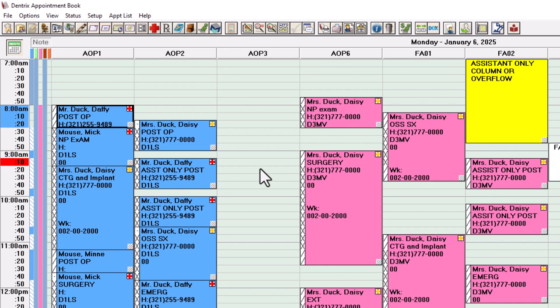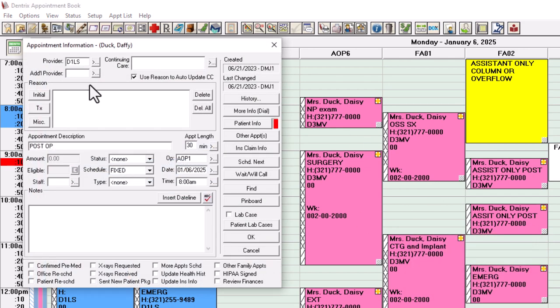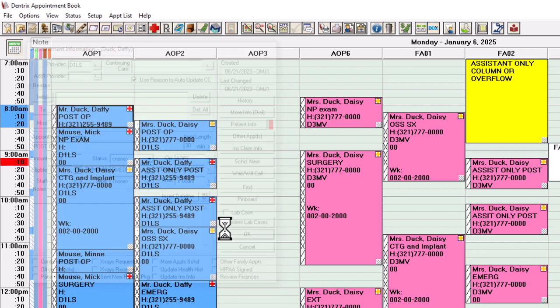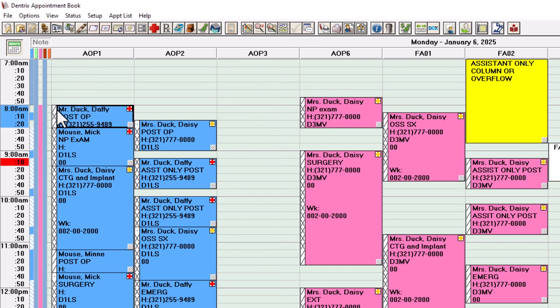When you double-click on this in Dentrix and set up how much time the assistant needs to take the patient back and get them comfortable, they'll probably say 10 minutes. The doctor wants 10 minutes in the room. Then the assistant spends another 10 minutes to get the patient out of the chair, make sure all is good, and reappoint them. Now you've just made this a very realistic, productive schedule. As soon as the slash was changed to an X, it put a blue block here, meaning that's the doctor's time in the schedule — the most important thing is to be productive and not sitting in the office waiting for the next patient.